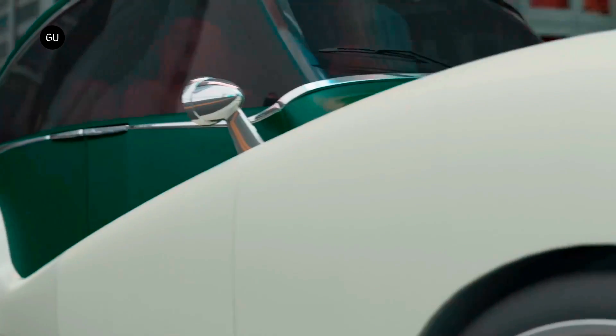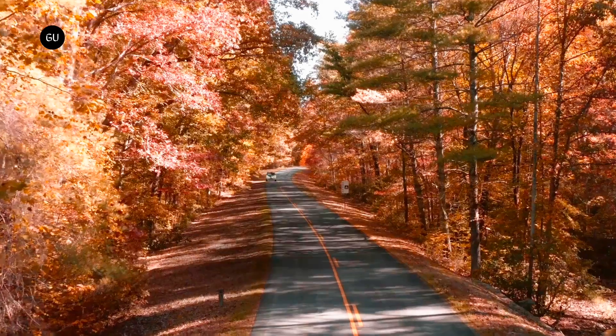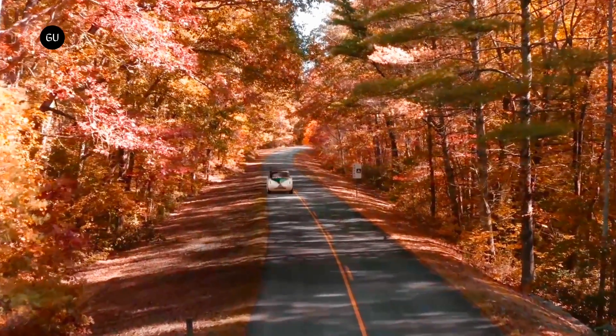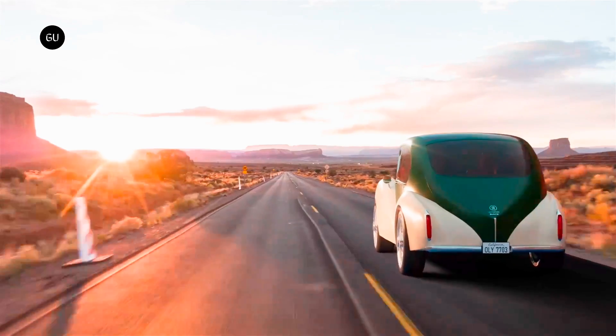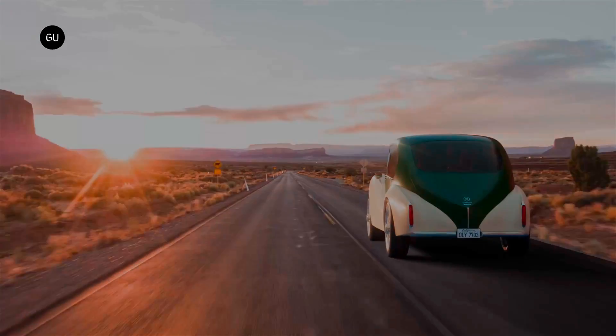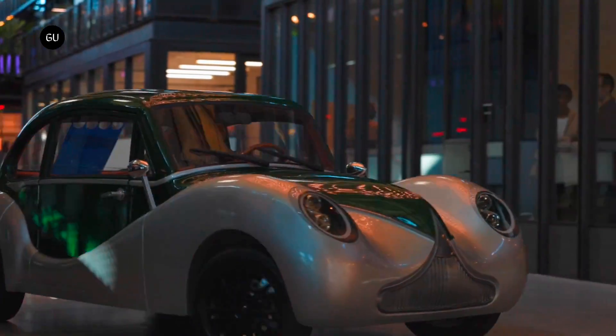Olympian Motors is now accepting refundable $500 deposits from prospective buyers in the US, Canada, and China on an initial Founders Edition of the Model 01, priced at $80,000. Test drive events in various American cities will start in April, with first deliveries of the Founders Edition expected to follow in May.